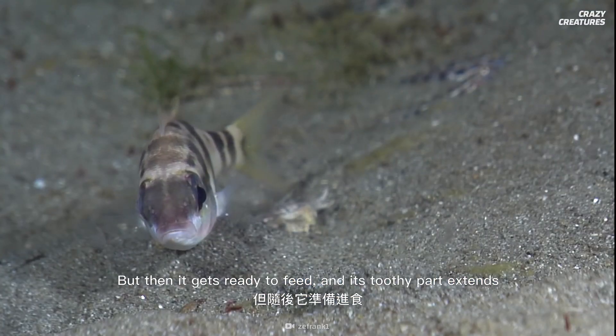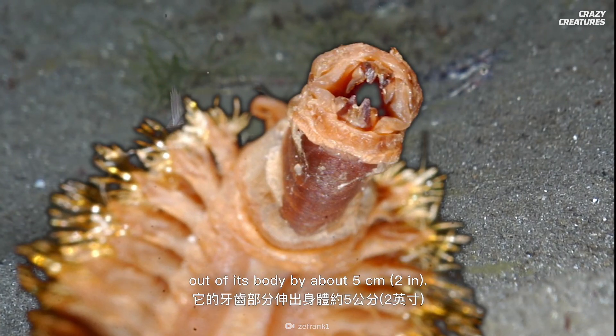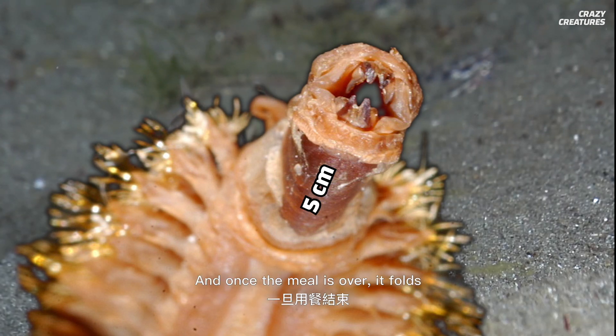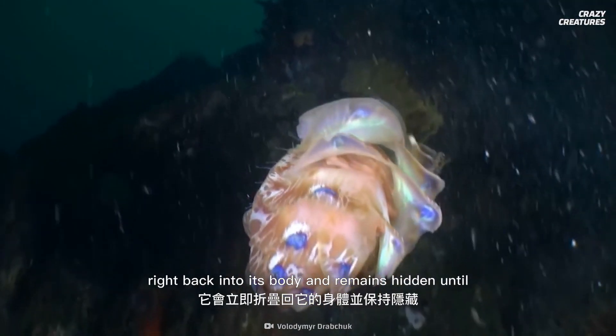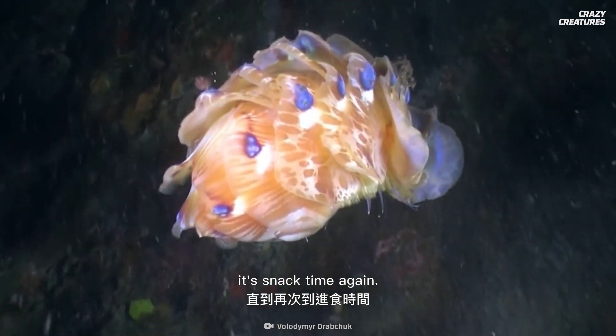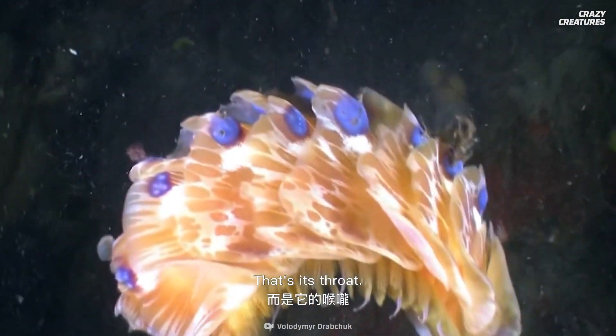But then it gets ready to feed, and its toothy part extends out of its body by about five centimeters. And once the meal is over, it folds right back into its body and remains hidden until it's snack time again. Oh, and that's not its head that the jaw is on — that's its throat.